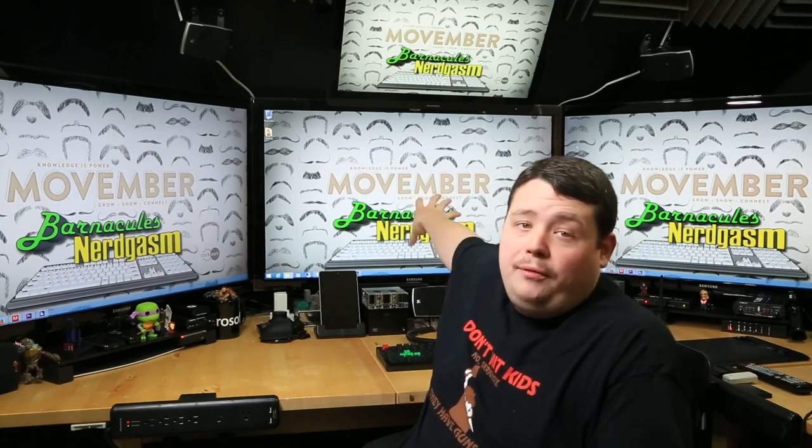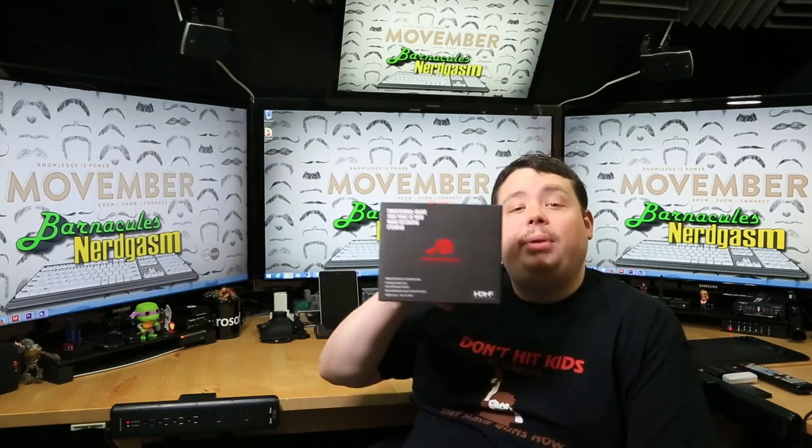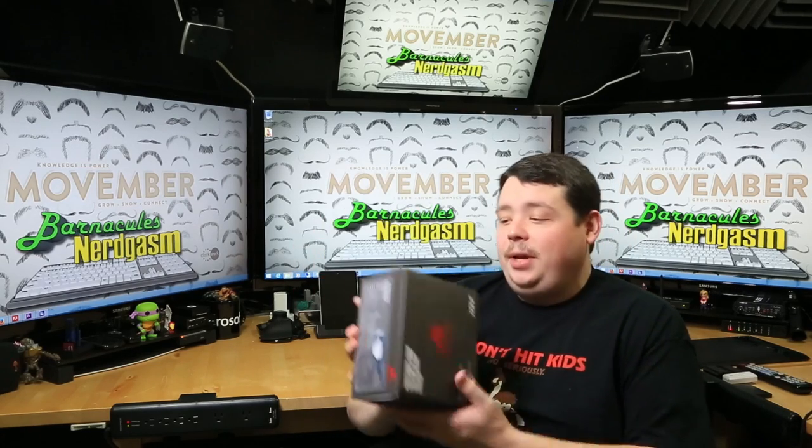Hey, what's up, Nerdgasm fans? Jerry here, aka Barnacles. Hey, have you ever wanted to have a point-of-view camera to record everything that you're doing, but you don't want to spend $1,500 to look like an asshole? Then we might just have your solution right here. Pivot Head Glasses. They record 1080p, they record audio, and they don't cost $1,500. Just don't forget to take them off before you go into a public restroom, okay?